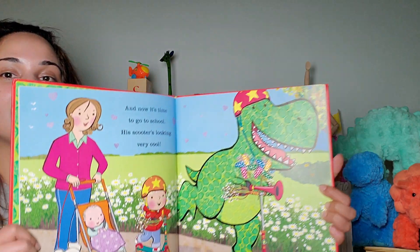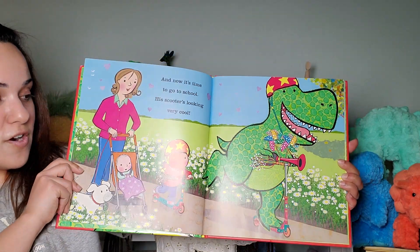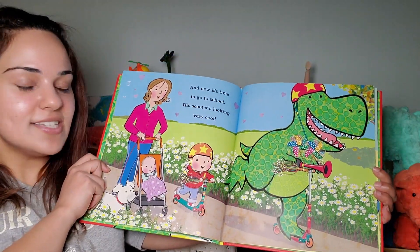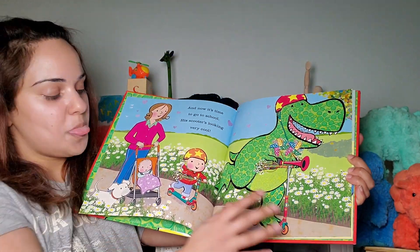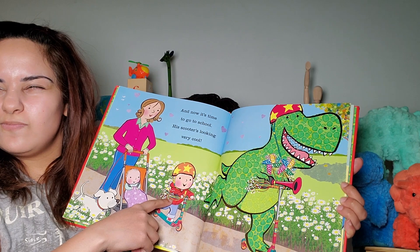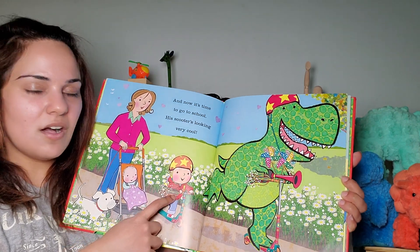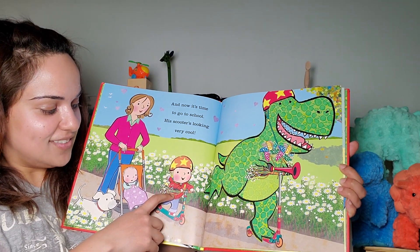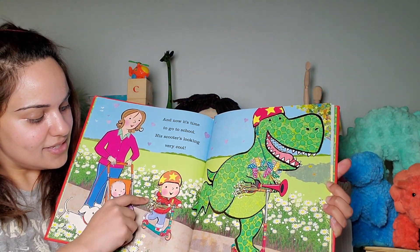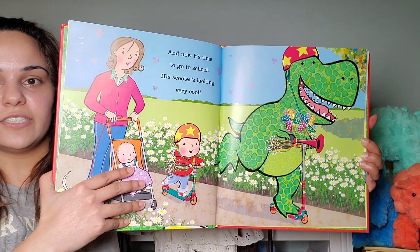I actually started scootering this past summer, and I go scootering with my nieces and my sisters along the waterfront. I really like it. I'm not as good as this dinosaur or his kid here or my nieces, but I'm getting there. How about you all — do you all scooter in the summer? And look at those — what do you call those? Blinders? No, not blinders. Streamers! Look at those streamers on their scooters. They have stars on them, and they're very, very colorful. I like that.